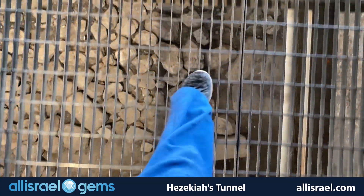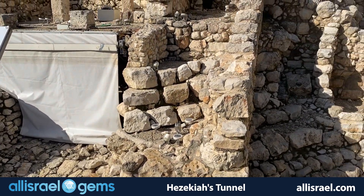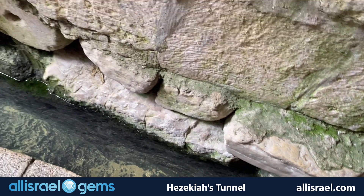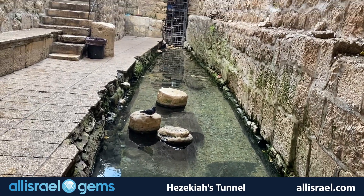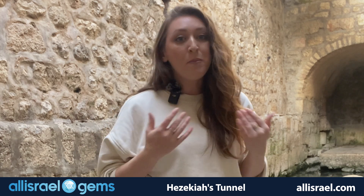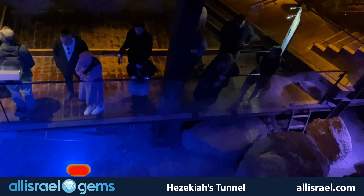As we make our way through the final stretch of the tunnel, we approach the Pool of Siloam, where another remarkable biblical event took place centuries later. Here, Jesus healed the blind man, as recorded in John 9:1-7, by sending him to wash in these very waters. This creates a beautiful connection between the Old and New Testaments, reminding us how this ancient water system witnessed both engineering genius and divine miracles.